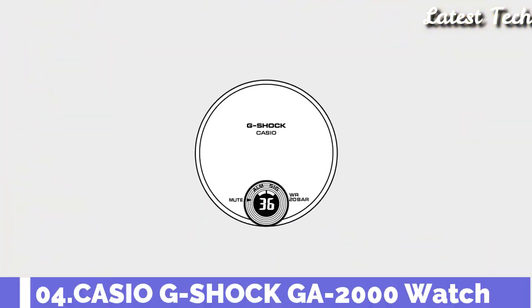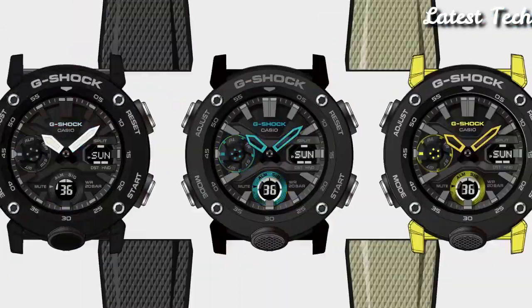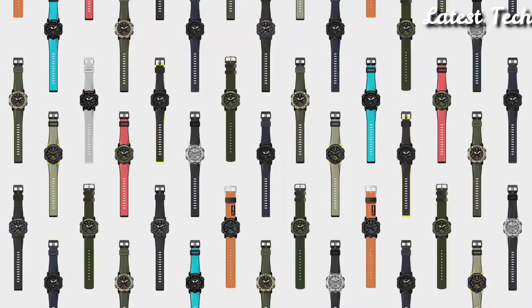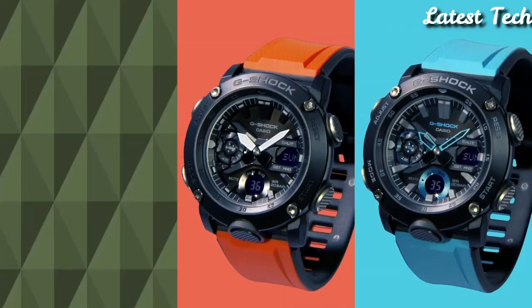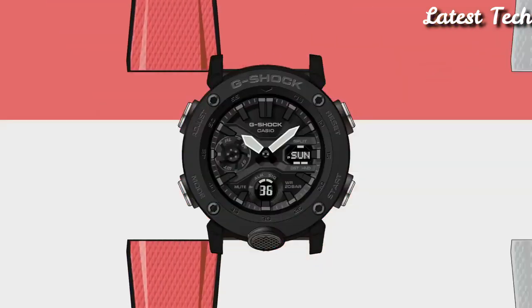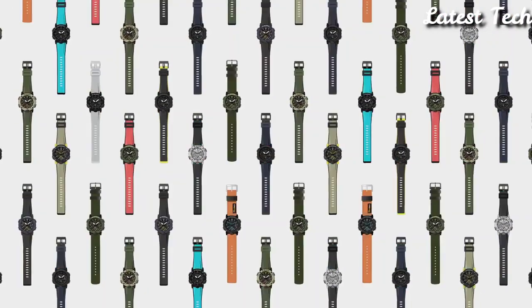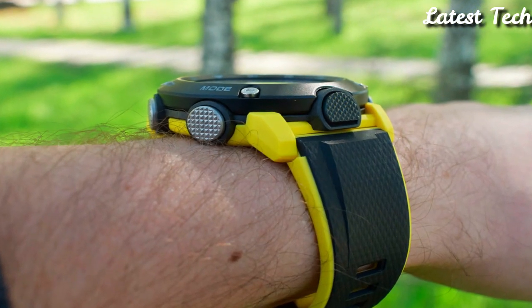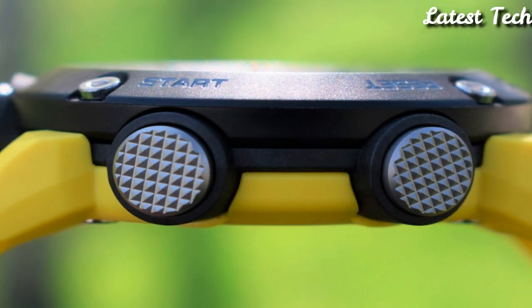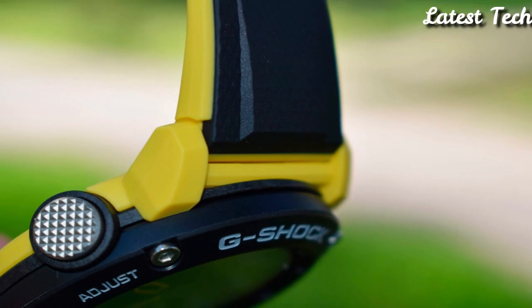Number 4: Casio G-Shock GA-2000-1A9DR Watch. Black carbon core guard case with a black-yellow resin strap. Fixed black resin bezel. Black digital dial with yellow hands and index hour markers. Minute markers around the outer rim. Dial type: analog digital. Luminescent hands and markers. Day of the week and date display at the 3 o'clock position. Quartz movement. Scratch-resistant mineral crystal. Solid case back. Round case shape. Case size: 51.2 by 48.7 mm. Case thickness: 14.1 mm. Water-resistant at 200 m.